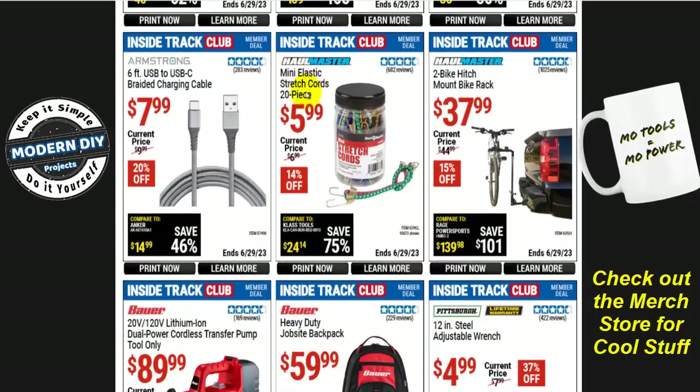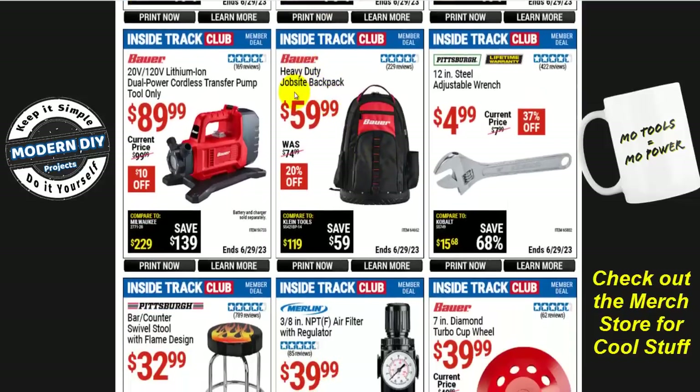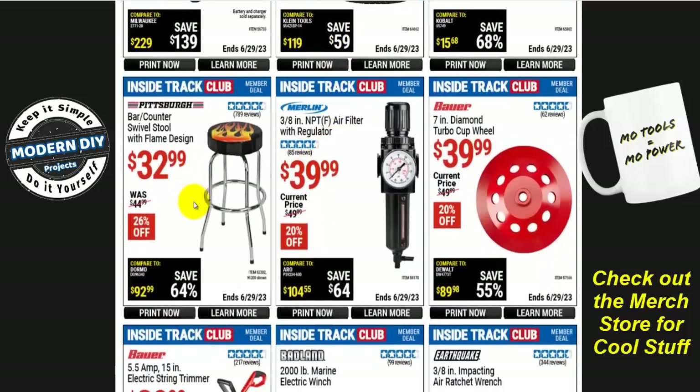The Hallmaster Mini Elastrix stretchy cords — 20 pieces for $6, 14% off. Not too bad. And the Bauer heavy duty job site backpack is $60 — 20% off. There are also bar counter swivel stools with flame design for $32. If you haven't seen this at the store, I suggest looking at it first before buying online. It's a nice-looking stool with a nice design, but the cheap plastic on it concerns me — after a couple of weeks of sitting in it, it could start cracking and breaking. So look at it first and get your own personal opinion. I don't think it's very high quality.